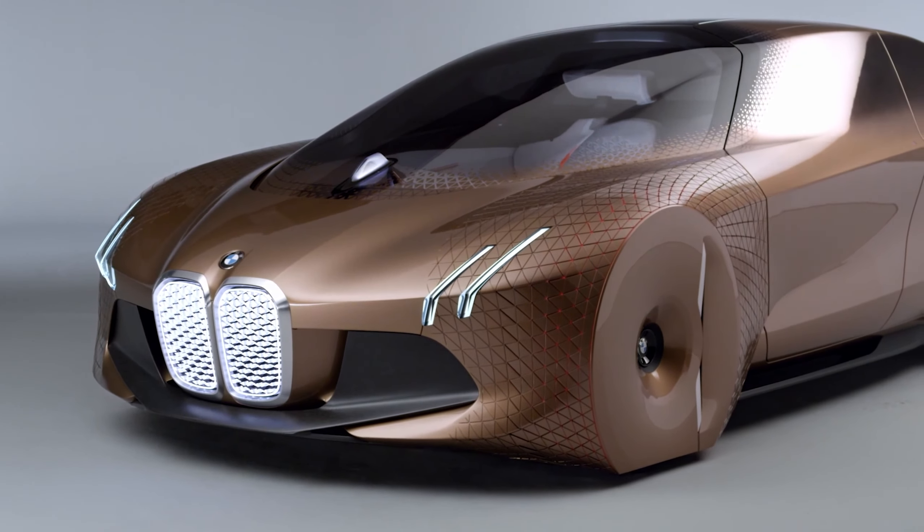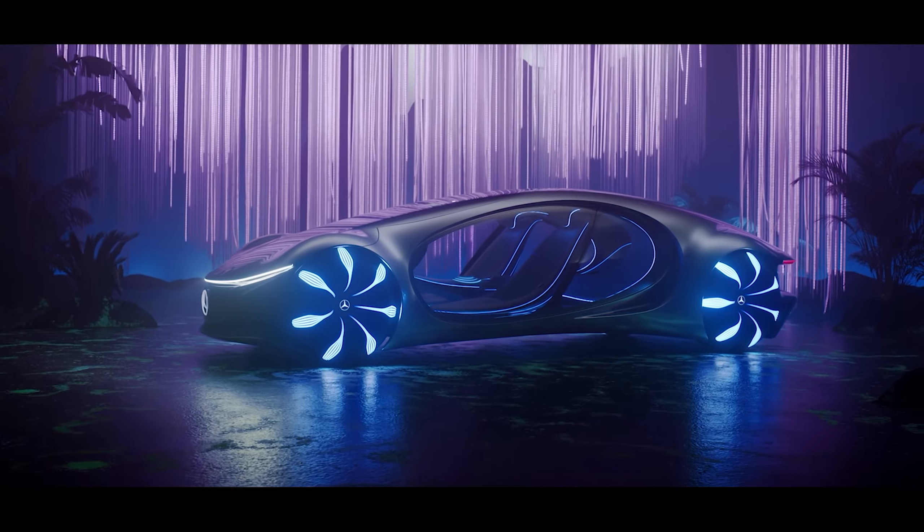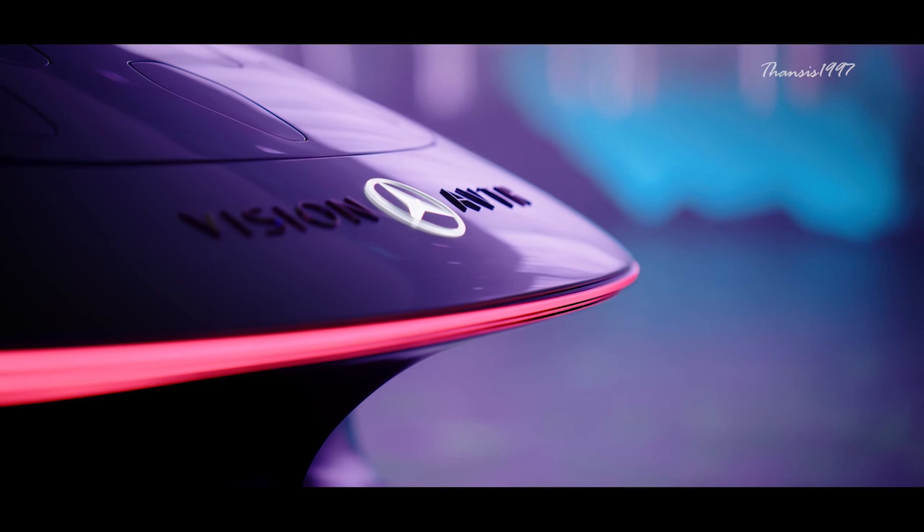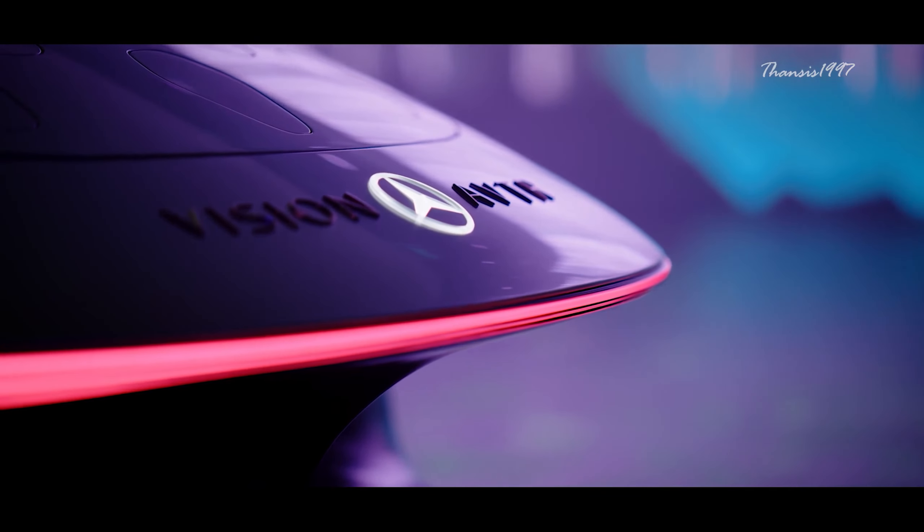Mercedes-Benz Vision AVTR. With oval-shaped doors and bulging wheels that can light up different colors, the Mercedes-Benz Vision AVTR looks like a vicious beast from a future world. Mercedes wants you to think that the car has an animalistic vibe — a light strip goes the entire length of the vehicle, much like a neural network of a living being. On the rear part of the roof, it has 33 moving panels to resemble some sort of reptilian scales.